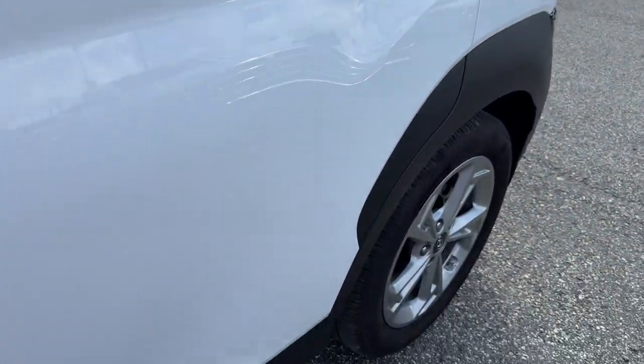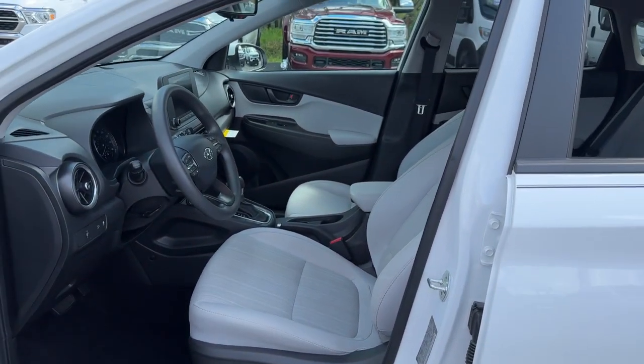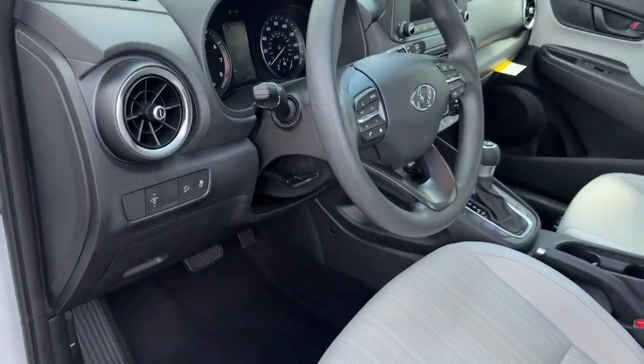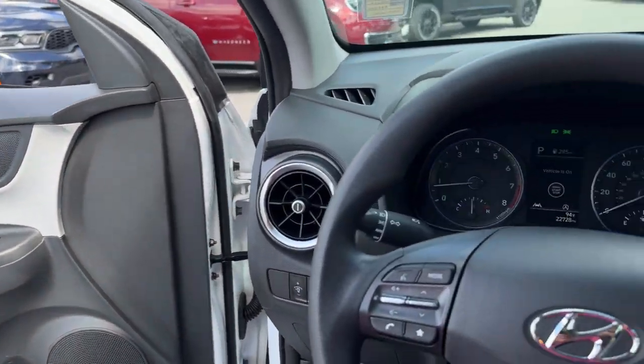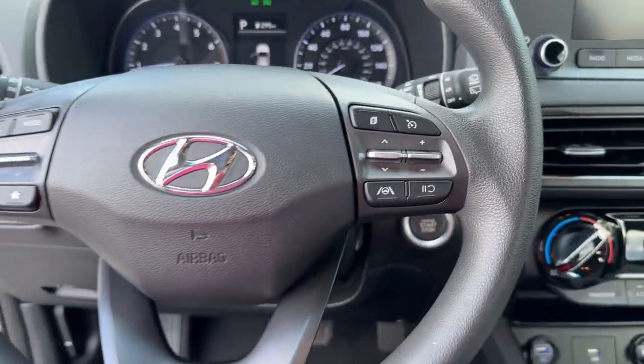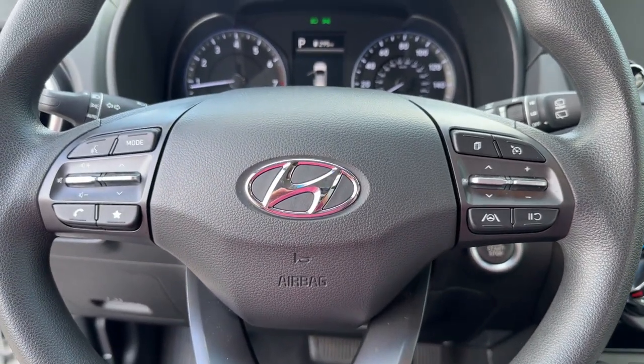This subcompact crossover SUV prioritizes enjoyment thanks to easy touchscreen infotainment, tech-savvy amenities, a comfortable cabin, and spirited handling. Its advanced safety features give you the confidence to relax and enjoy the ride.